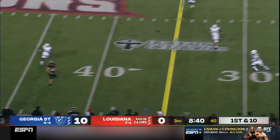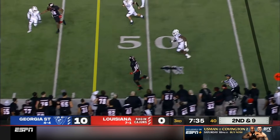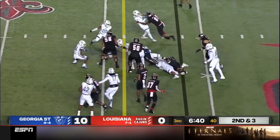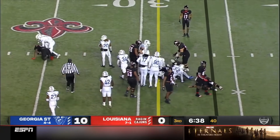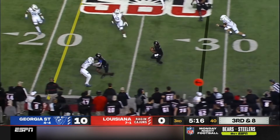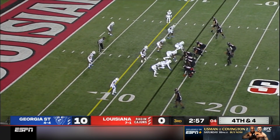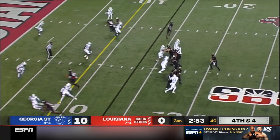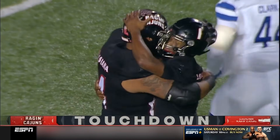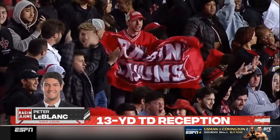Here comes Levi Lewis — can they get anything going offensively? That is a good start. Lewis quick outside, a couple positive plays for Louisiana. Dante Fleming in motion, that's Montrell Johnson. Jalen Williams in motion — they're going to run it. Levi kept it, stiff arms — Levi Lewis individual effort deep in Georgia State territory. Over the middle, first down — touchdown! Peter LeBlanc, who's had a huge night for Louisiana. Levi Lewis and the Ragin' Cajuns finally find themselves some points.